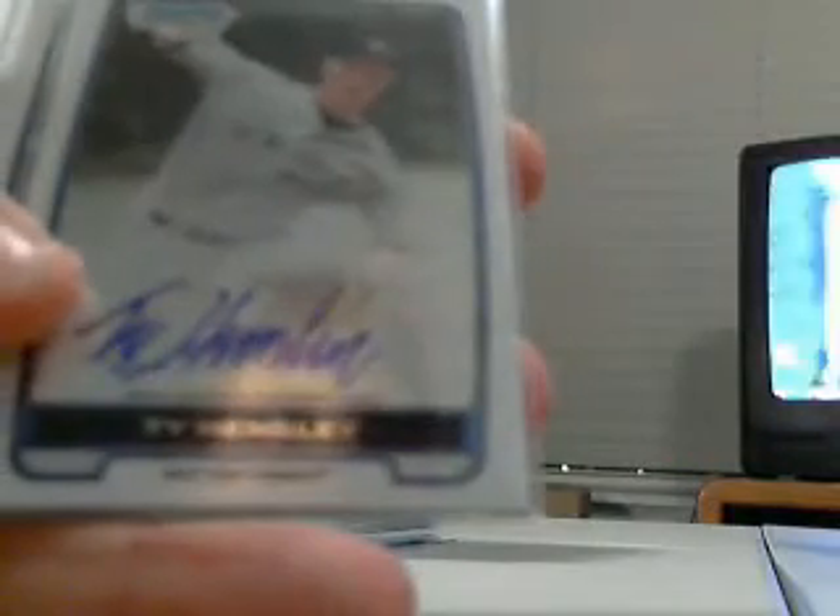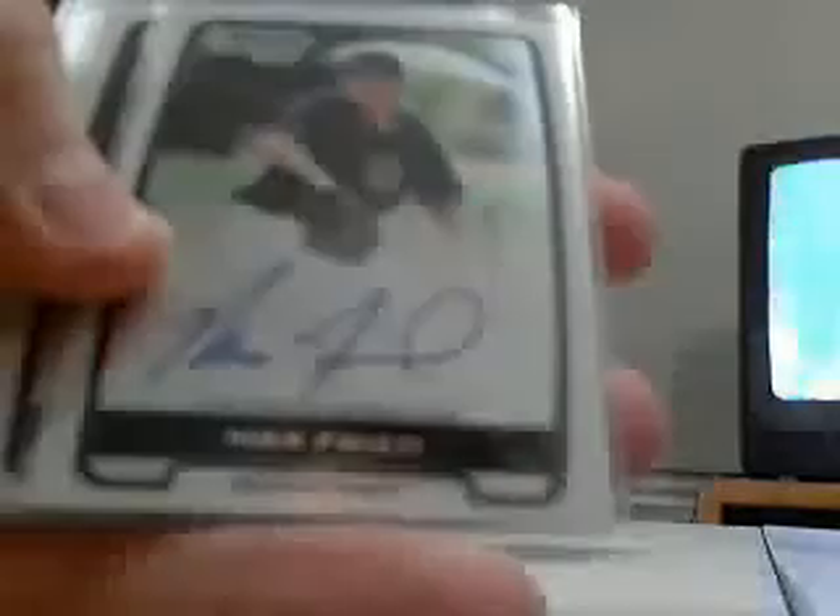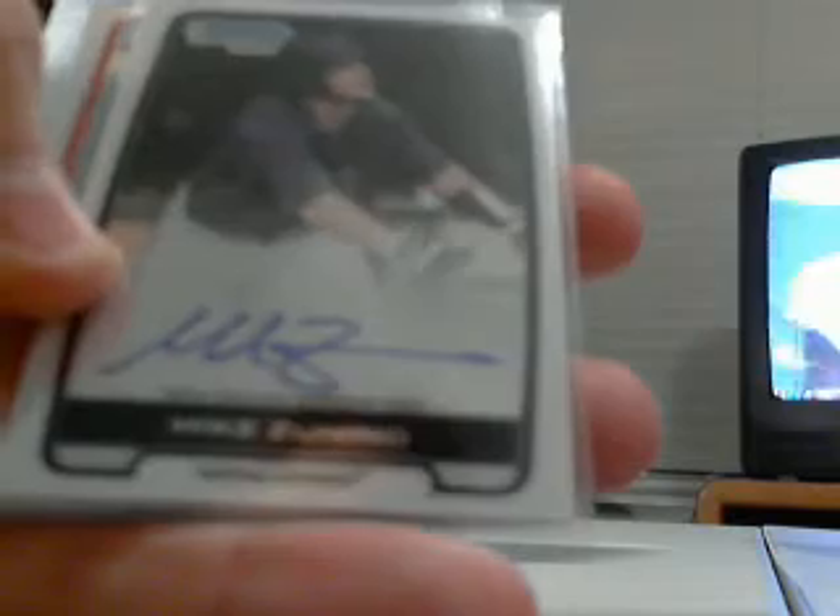First autograph — base autos are Pat Light for the Red Sox, Ty Hensley for the Yankees, Corey Seeger for the Dodgers, Max Freed for the Padres, and Mike Zunino for the Mariners.